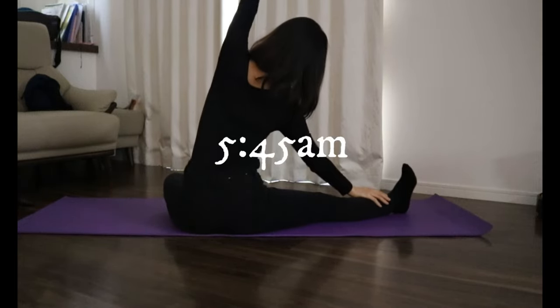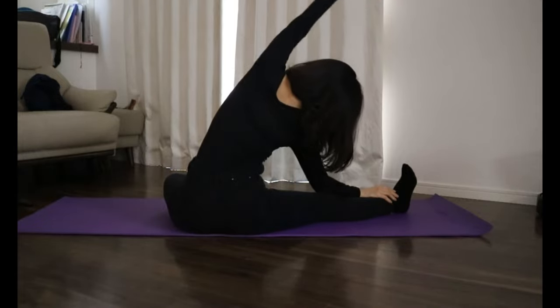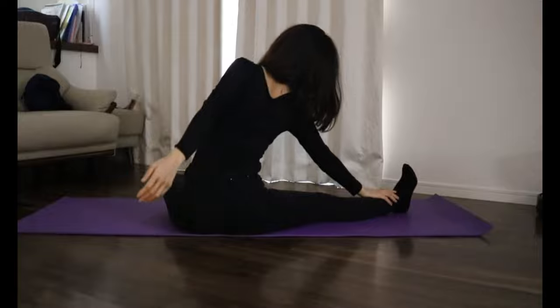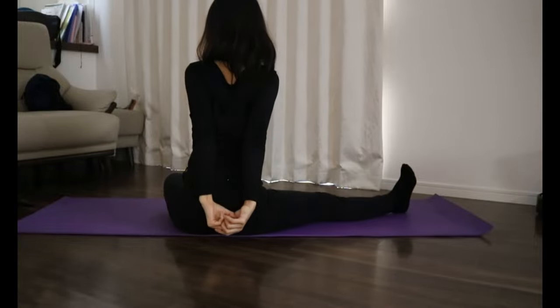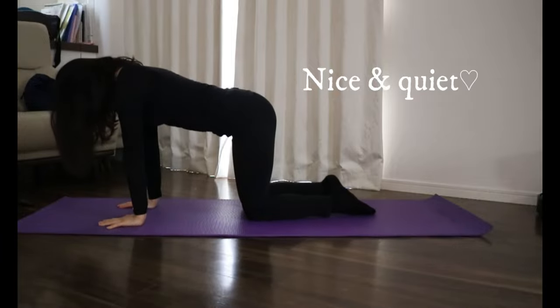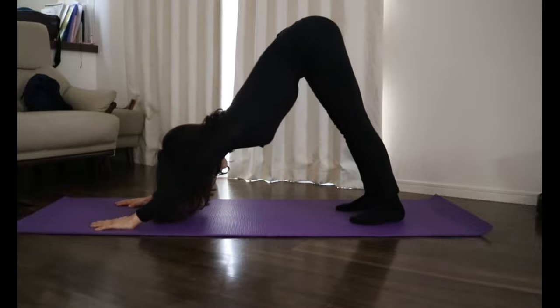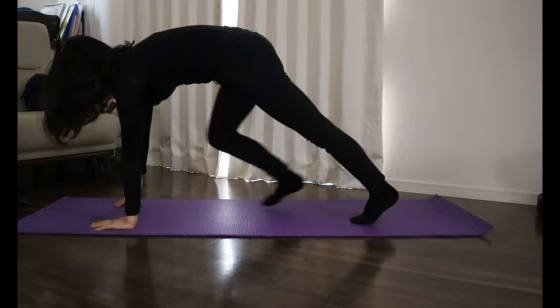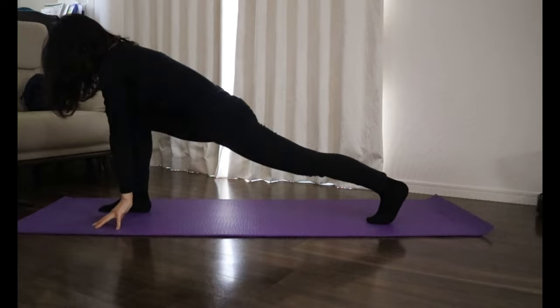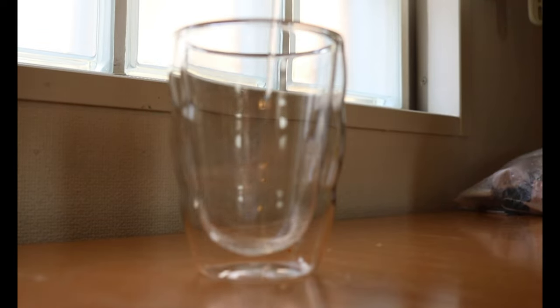Back to the living room. Do morning yoga for 15 minutes. This is the only time that I can dedicate to myself. I don't mind waking up early for this precious moment. By the time I'm done, the water will be nice and warm.